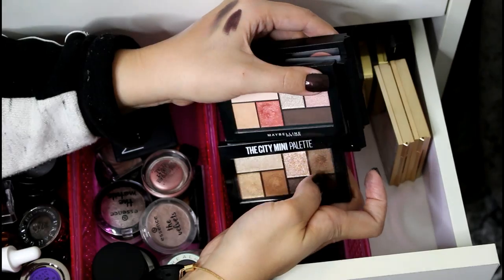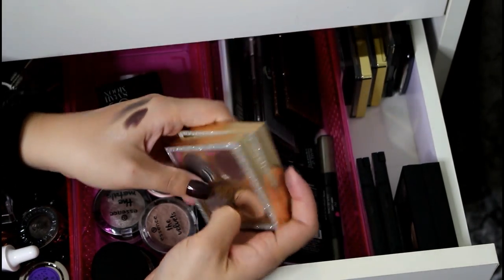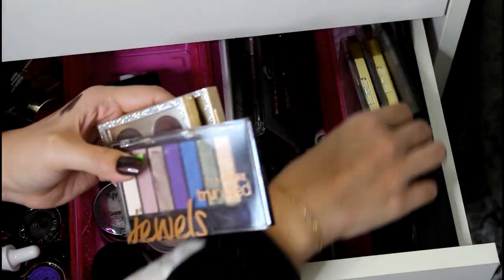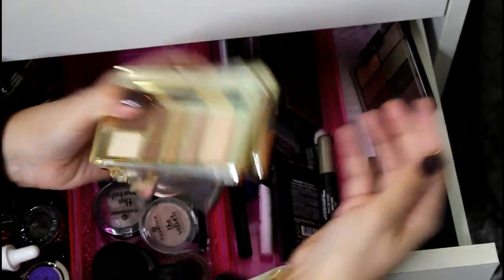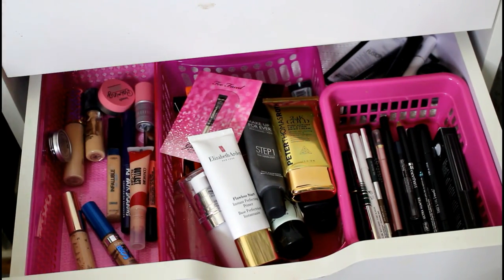I have two quads from the MAC Mariah Carey collaboration — both performed really nicely. A Covergirl Jewels palette, two Milani Everyday Eyes palettes which are gorgeous, the Wet n Wild Comfort Zone, and a little LA Colors palette from the dollar store I probably bought for a video.